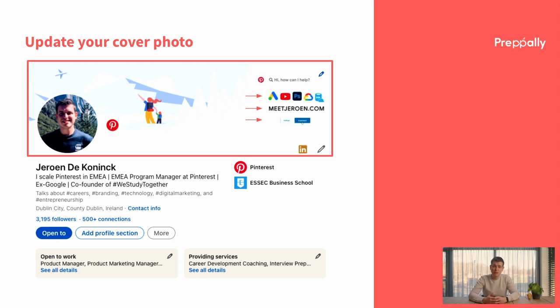Your cover photo is the second thing to update and the best opportunity to show what you're really passionate about. It will set the brand of your whole page. Highlighting some skills and tools you know can happen here using simple visuals. This is also the place where you want to redirect people to any other landing pages you want them to visit, for example a personal portfolio website. You also want to make it clear that you're an open connector and subtly invite someone on your profile for interaction, which will help you in networking.